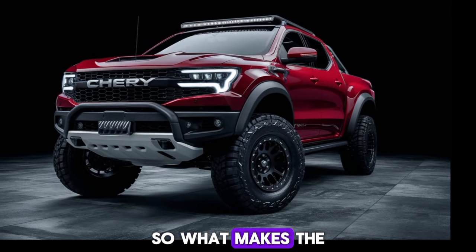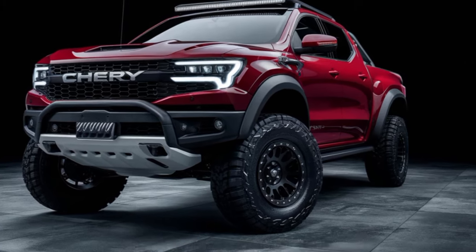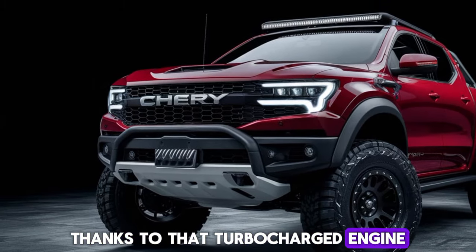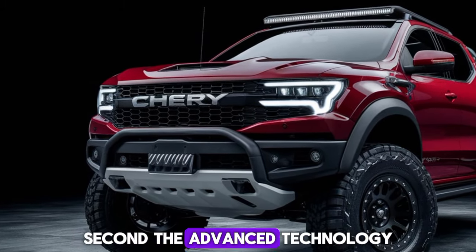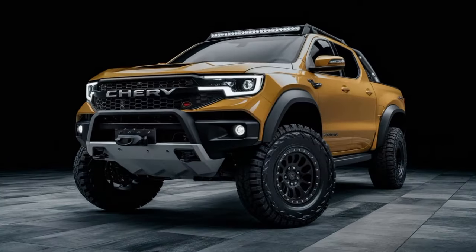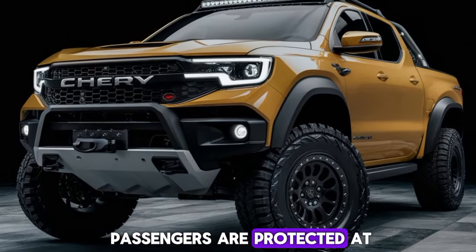So what makes the 2025 Chery Pickup stand out in a crowded market? First, its combination of power and efficiency, thanks to that turbocharged engine. Second, the advanced technology and connectivity options make it a pleasure to drive. And finally, the safety features ensure you and your passengers are protected at all times.